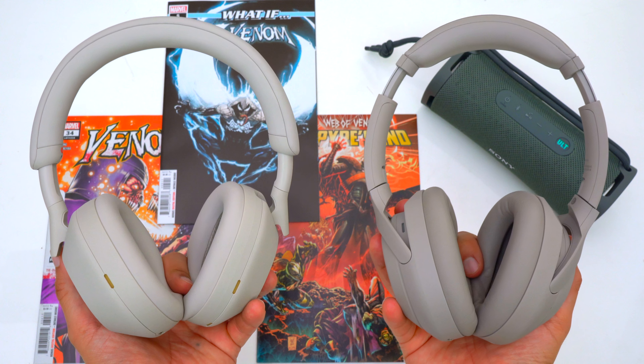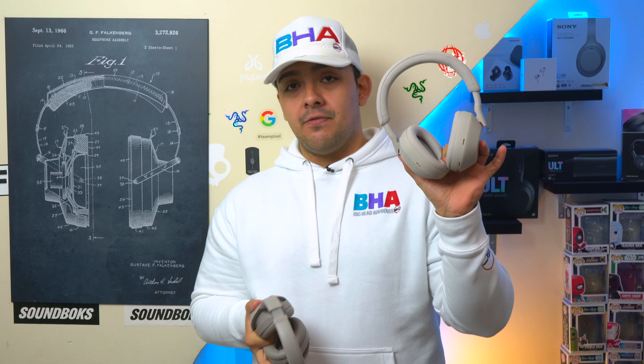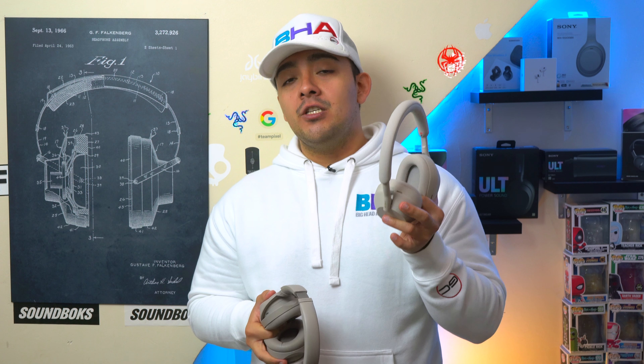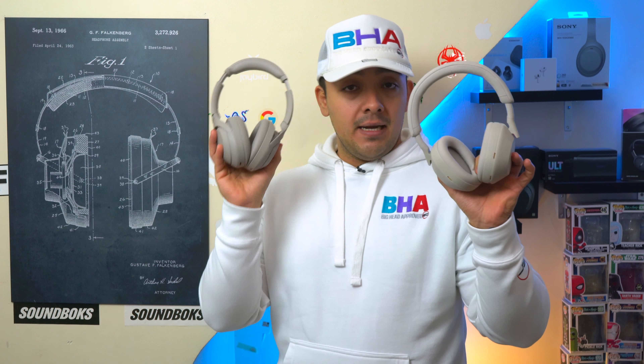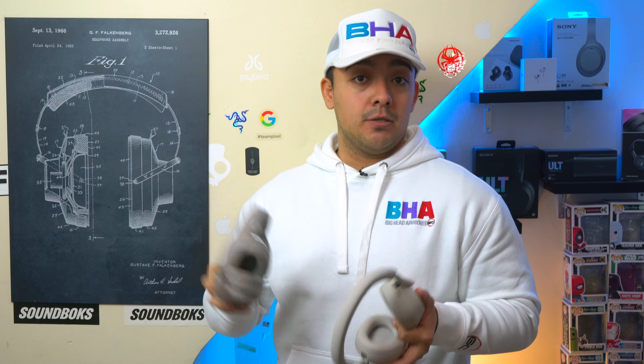As expected, the 1000XM5's block out more noise than the 1000XM4's — it's the natural order of things. As of late 2024, both the XM5's and XM4's are my top picks if ANC is super important to you, as they block out the most noise with minimal cabin pressure. Cabin pressure hasn't changed on these headphones after their updates, which is good. What really makes these headphones special are their atmospheric pressure sensors, which adjust the ANC to perform better while flying — so both will block out way more noise than headphones from Bose, Apple, Sonos, and so on.